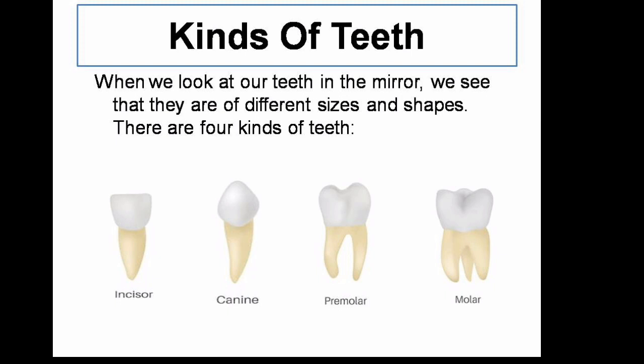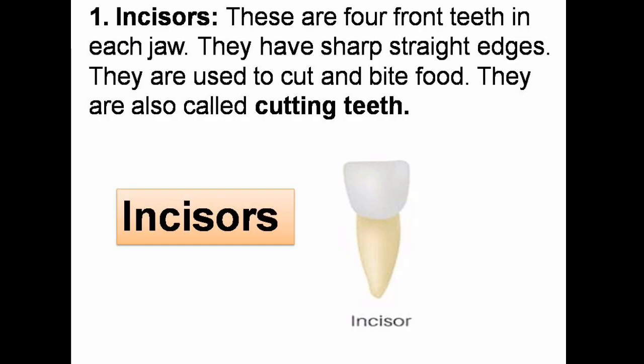Kinds of teeth. When we look at our teeth in the mirror, we see that they are of different sizes and shapes. There are four kinds of teeth: incisor, canine, premolar, and molar. Incisors are the four front teeth in each jaw. They have very sharp, straight edges. They are used to cut and bite food. They are also called cutting teeth.